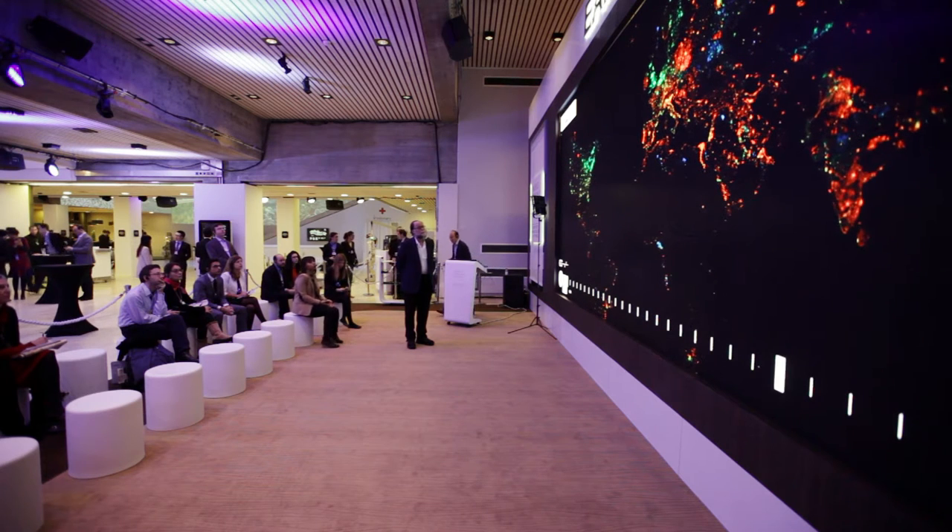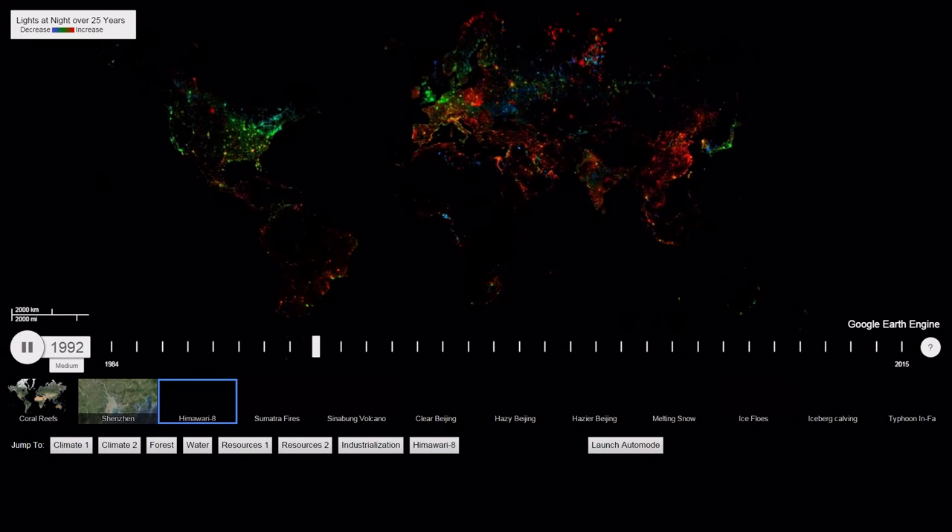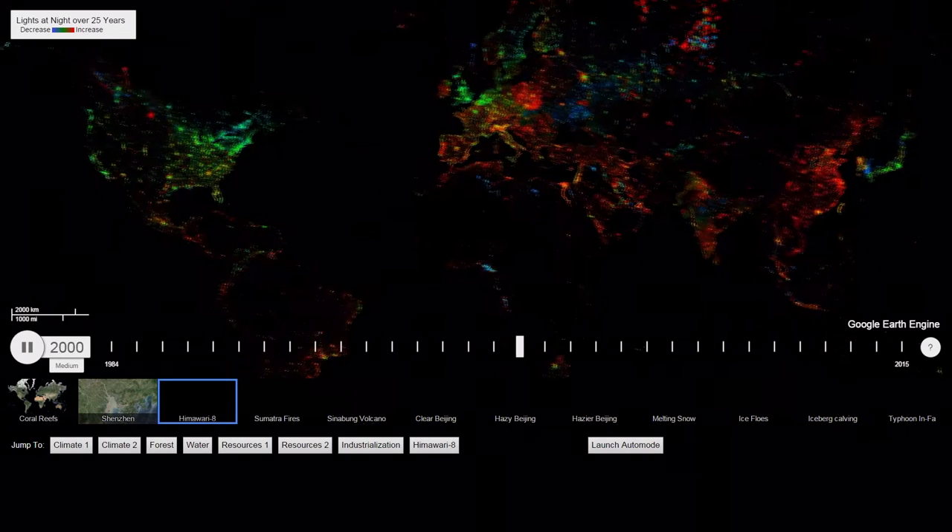Showing in pictures the evolution of the Earth, just to see over time how humans have been changing the Earth, is just an extremely powerful way of communicating information.